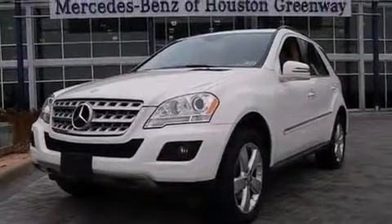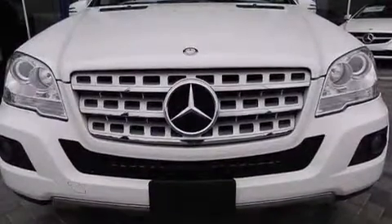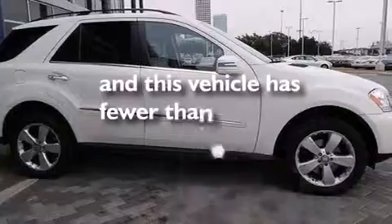Rear curtain airbags, rear seat child-proof door locks, a pass-through rear seat, an auto-dimming rear-view mirror, a power rear-lift tailgate, and this vehicle has less than 23,000 miles.